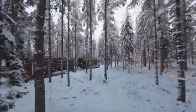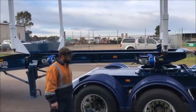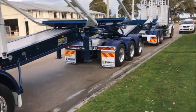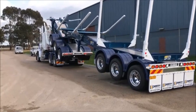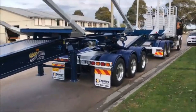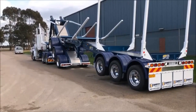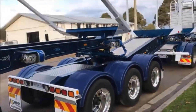A logging trailer with extendable functionality is specifically designed to handle the challenges of transporting timber and heavy logs. This trailer features an extendable frame allowing it to accommodate logs of varying lengths, providing flexibility for different types of logging operations. The extendability ensures that the trailer can carry longer loads, increasing its capacity and efficiency.